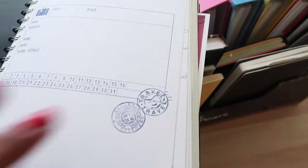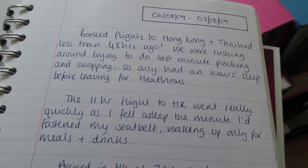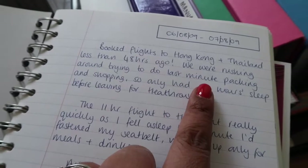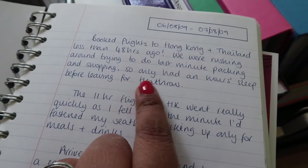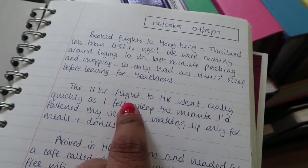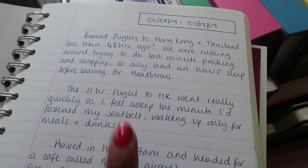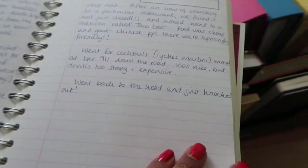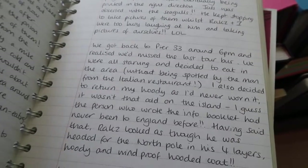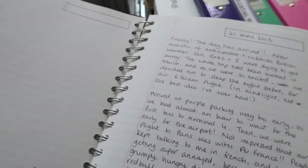There's so much stuff in here — this goes all the way back to 2009! 'Booked flights to Hong Kong and Thailand less than 48 hours ago. We were rushing around trying to do last-minute packing and shopping so I only had an hour's sleep before leaving for Heathrow. The 11-hour flight to Hong Kong went really quickly as I fell asleep the minute I fastened my seatbelt, waking up only for meals and drinks.' I'd actually written this like a blog — so funny. I don't think I really kept one for Hong Kong and Thailand though, I kind of gave up after one day's worth.